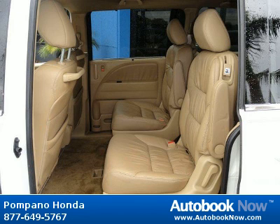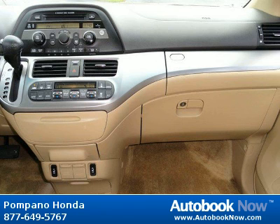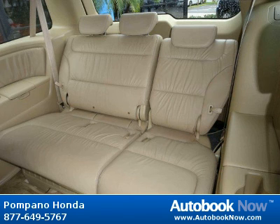Features include child safety rear door locks, dual stage dual threshold front airbags, front seat side impact airbags, and much more. Visit autobooknow.com for more details.